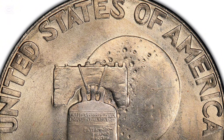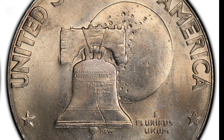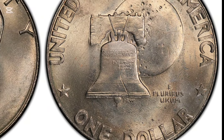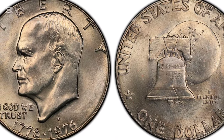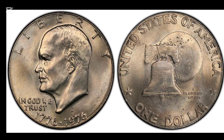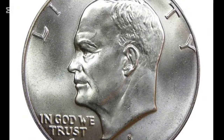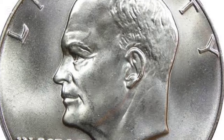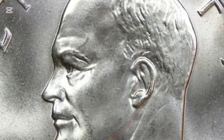You might wonder why 1976 saw the production of both clad and silver coins. It all comes down to a debate in Congress at the time. Some felt that using silver was unnecessary due to rising costs, while others argued that a dollar coin featuring a former president should have more prestige and value. The decision was made to mint both versions — the copper-nickel clad coins for mass circulation and the silver version as a nod of respect to Eisenhower. This dual production was intended as a compromise and ultimately made the silver coins more desirable for collectors.